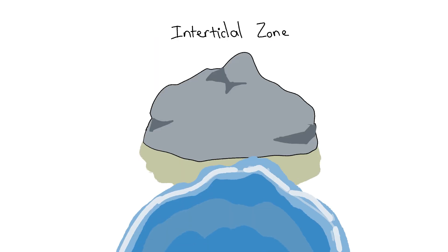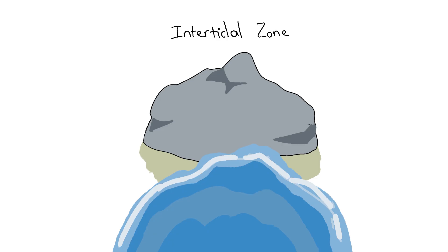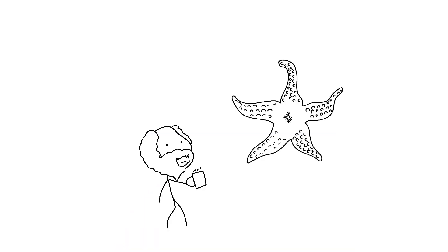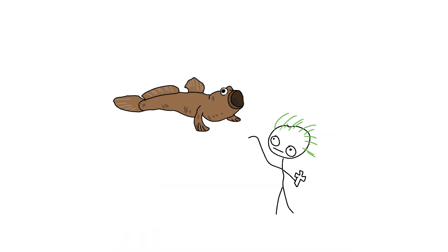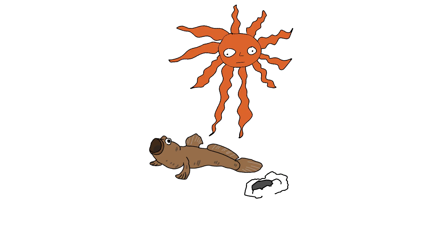Mudskipper. Life in the intertidal zone is straight-up brutal — tides crashing in and out like a bad hangover, forcing fish to level up their survival game in ways that'd make Darwin spit his coffee. Mudskippers? Not the weirdest, but definitely the goofiest amphibious clowns out there. As the tide pulls back, these stubby weirdos waddle out on their pectoral fin legs like drunk toddlers on a mudslide, baking under the sun while packing a mini water backpack in their gills to keep their skin from turning into beef jerky.